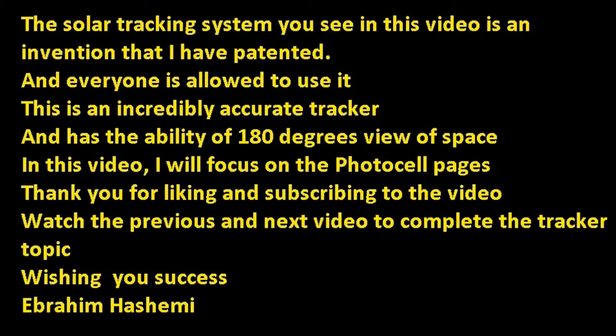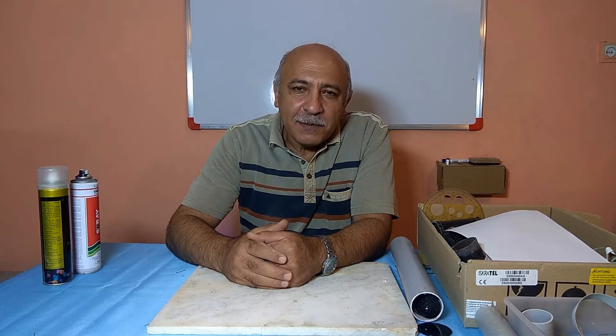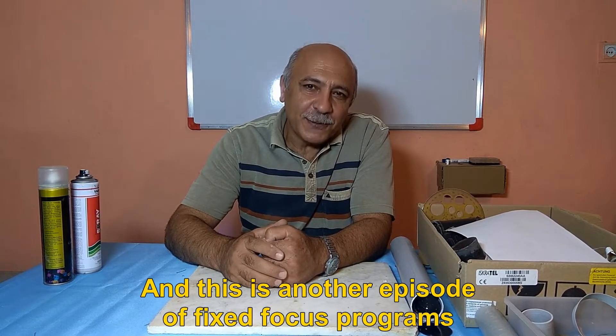Hello my friends. Welcome to the Fixed Focus Program. I am Ebrahim Hashemi, and this is another episode of the Fixed Focus Program.